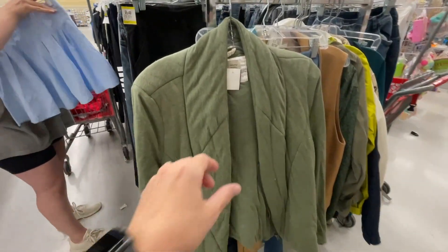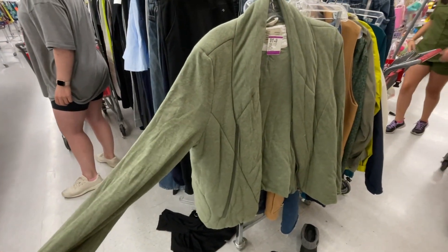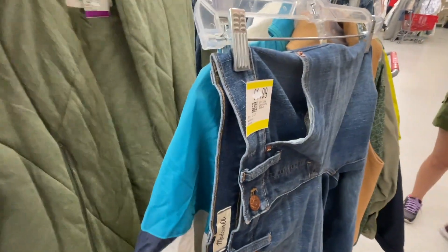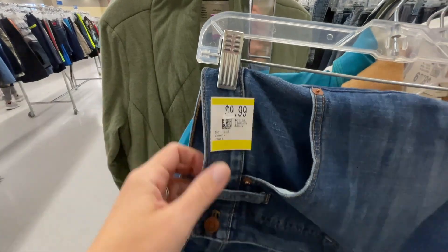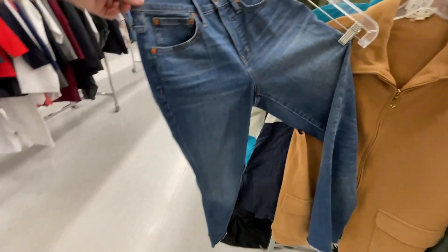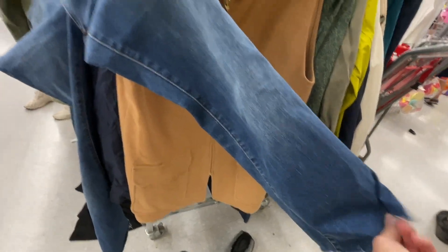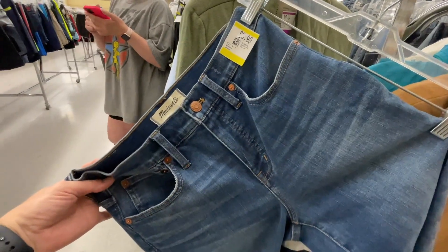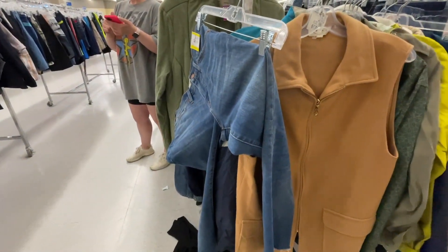Okay, it's time to go over the items we're not taking home. First is this Anthropology quilted coat — I had Danica try it on for sizing and we both agreed it just didn't look right. I also found these Madewell jeans for $10, not bad pricing, but I didn't like the cut — kind of a weird raw hem with that whiskering. I'm not really liking that whiskering anymore.